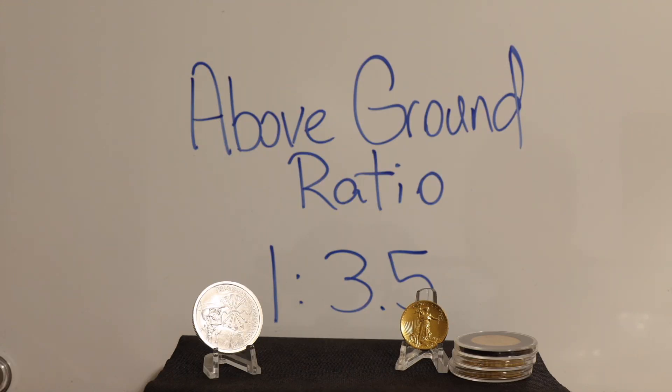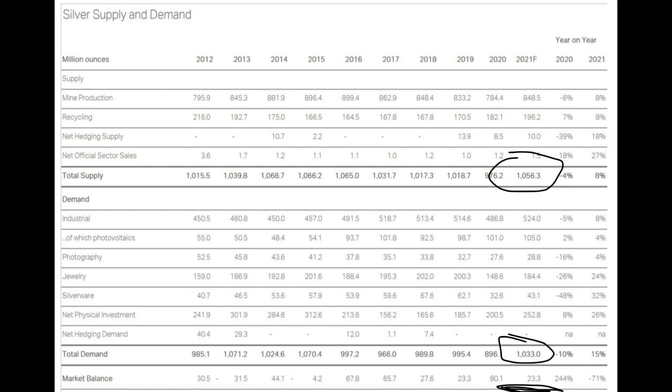I put the above ground ratio at 1 to 3.5 — one ounce of silver for every 3.5 ounces of gold. Gold is treasured; silver is trashed. A little less than a billion ounces of silver is mined each year, but so much of it is used up for industry, only a few thousand ounces are left over as surplus. Gold is used in industry, but nowhere near to the level of silver.